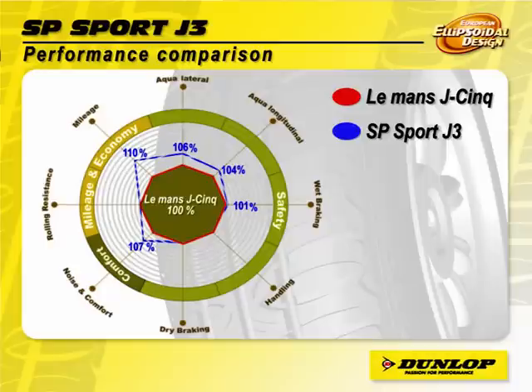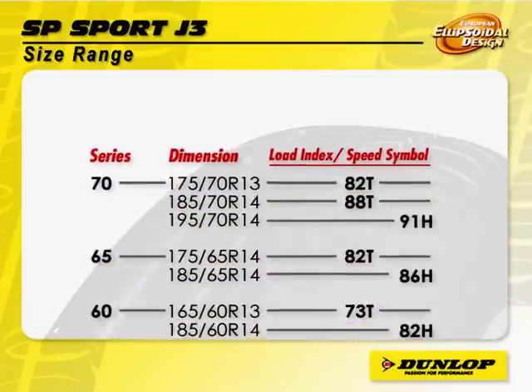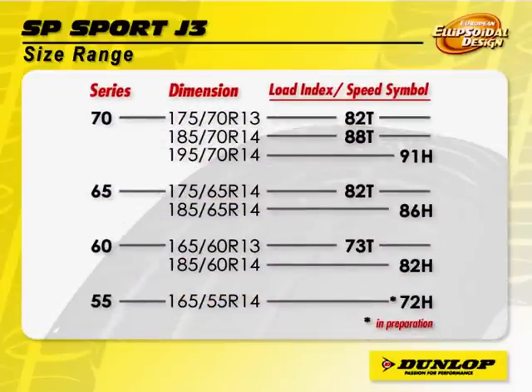This innovative ellipsoidal design SP Sport J3 comes in various sizes as shown on the screen. The Dunlop SP Sport J3 range covers fitment of variable brands of compact cars in the market.